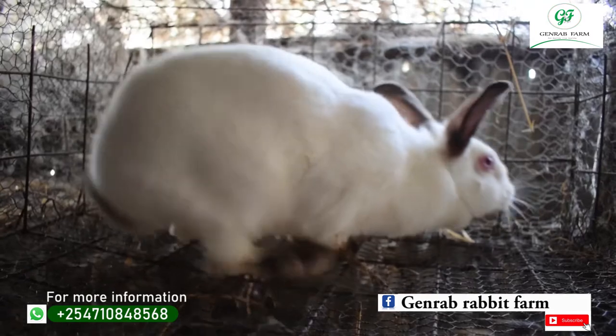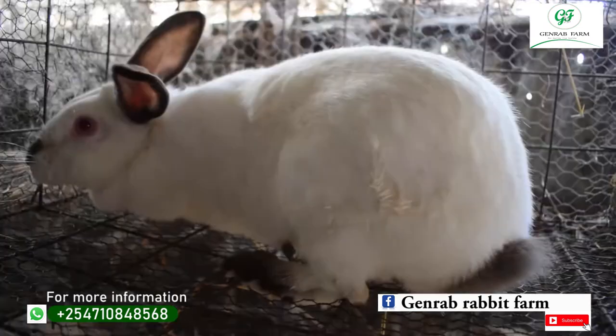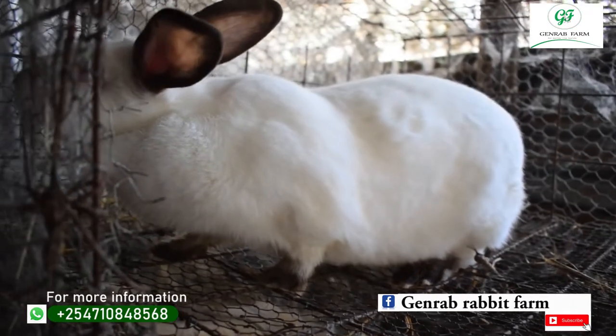The characteristics of New Zealand White are that it's white in color with red or pinkish eyes. The second type of breed is California White. California White is white in color, but unlike New Zealand White, its ears, nose and legs are black. The average litter per year is 48, and the weight is around 3.6 to 4.5 kg. California White is also one of the best breeds you can keep for meat.